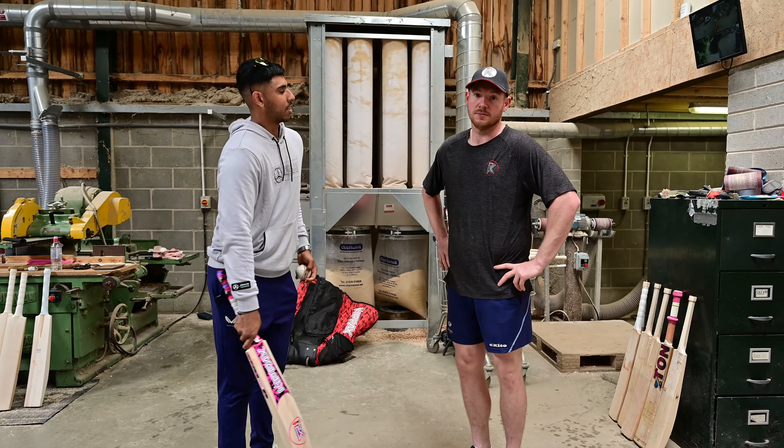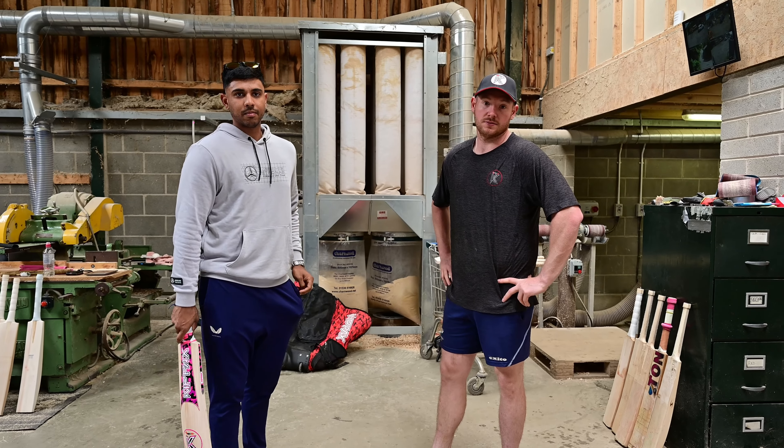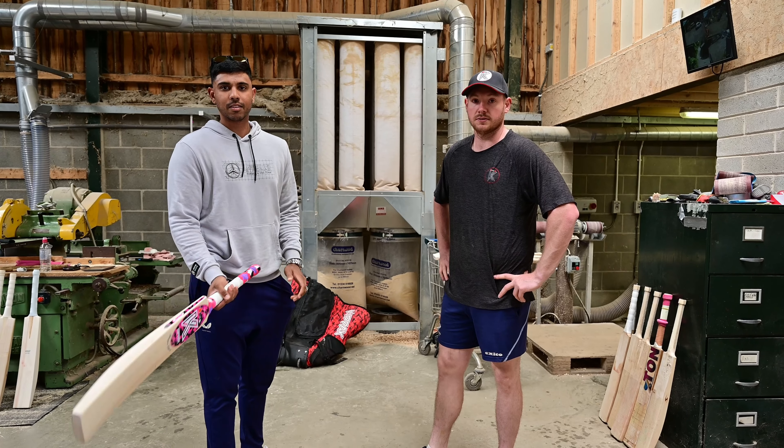Lovely man — yeah, hopefully plenty of runs in that. Absolutely. Thank you, it's been a pleasure mate, thanks for having me. All good, and if you'd like please feel free to subscribe and like our videos. Thank you.